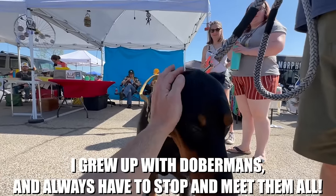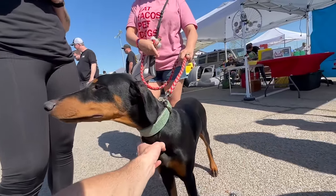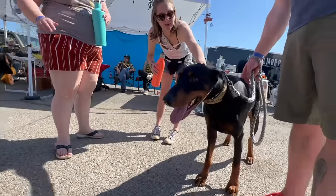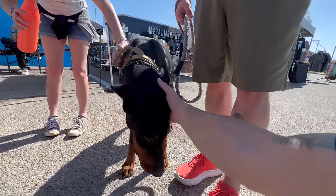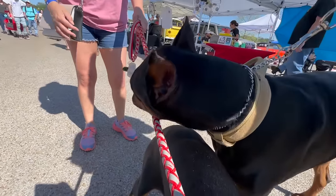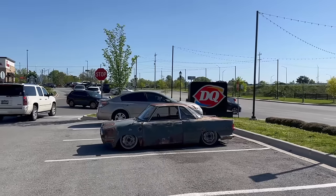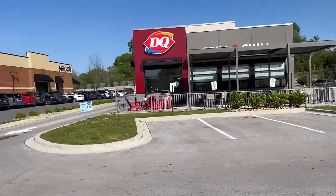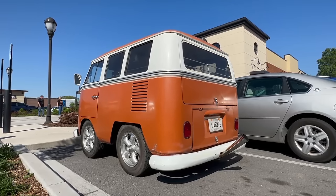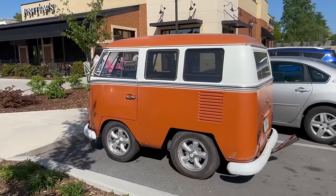Good looking boy Juju, good boy buddy. Alright, so we just stopped for coffee and in the next door parking lot — this thing is insane. The stinger pipe makes it. This is just wild. It's got to bounce down the road, you think?